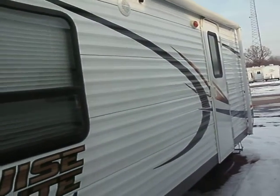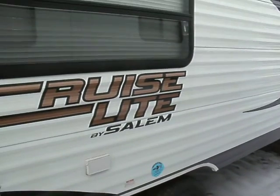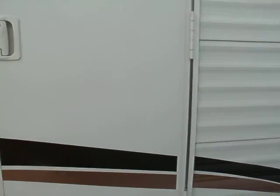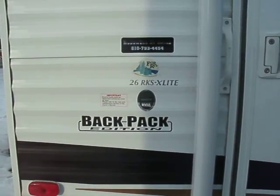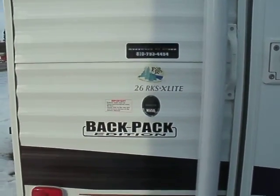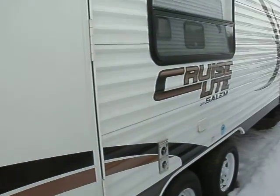If you're looking for a nice trailer that doesn't have a lot of frills, but is actually made for kind of a backpack outdoor excursion — here you go. This is a Backpack Edition 26 RKS Extra Light. Not a lot of frills, but a lot of value for the buck.